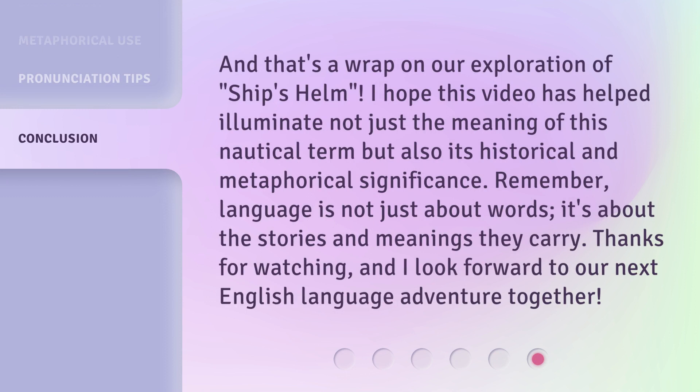And that's a wrap on our exploration of ship's helm. I hope this video has helped illuminate not just the meaning of this nautical term but also its historical and metaphorical significance. Remember, language is not just about words — it's about the stories and meanings they carry. Thanks for watching, and I look forward to our next English language adventure together.